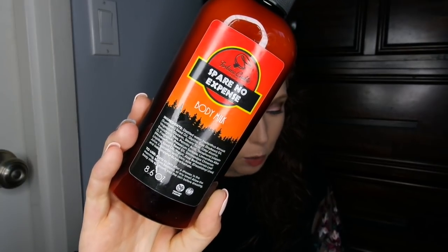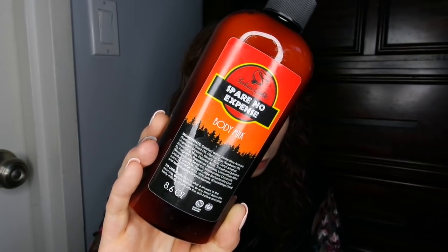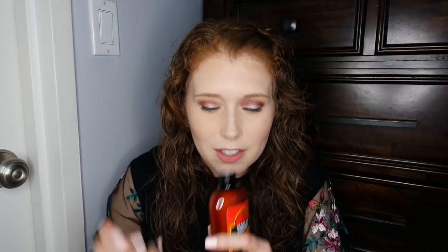The first thing is the Spare No Expense body milk. They describe it as combining perfect summer scents of island bergamot and lemon, which mingle with notes of orange blossom kissed by Isla Nublar sea mist. I really like the scent. I'm not entirely sure how body milks differ from body lotions or body wash, but it says it provides dry skin with intensive care and is like their body frosting or whipped cream lotion. The smell is like a really milky, sea breezy scent — really relaxing, especially in summertime.